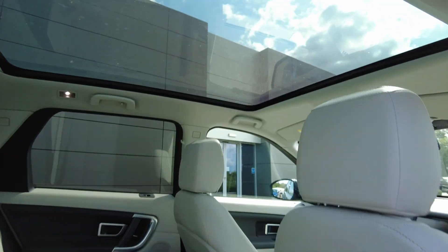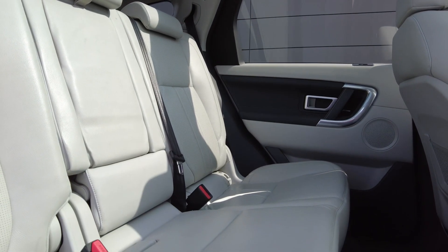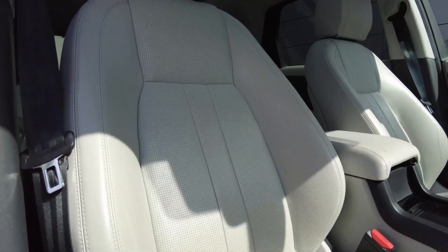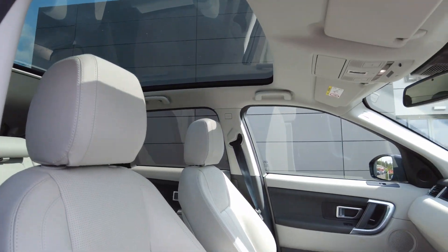Coming to the interior of the car, you've got that lovely fixed panoramic roof, which really opens up the space inside the car, with the Cirrus interior and the ISO-fix seating on the rear. Coming to the front, all the leather is in fantastic condition throughout, with electric heated seats available, and the panoramic roof opening up the space for the driver.